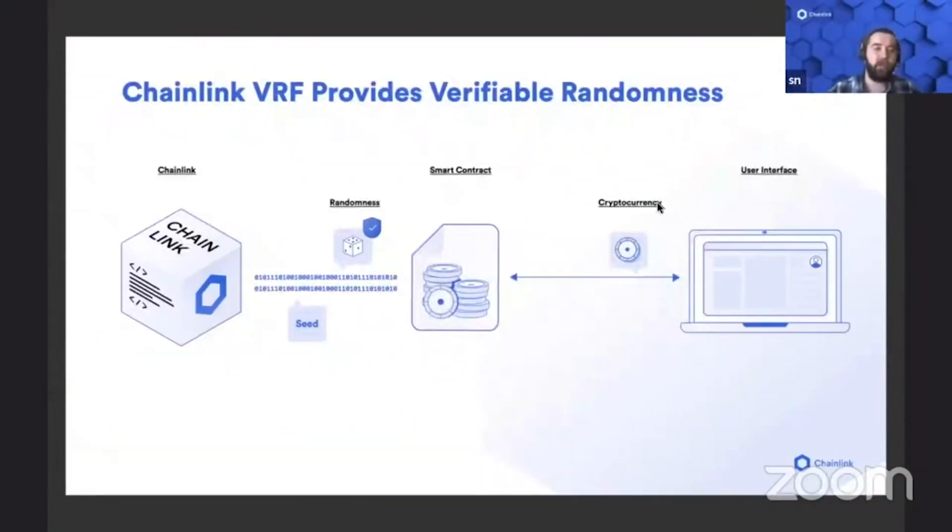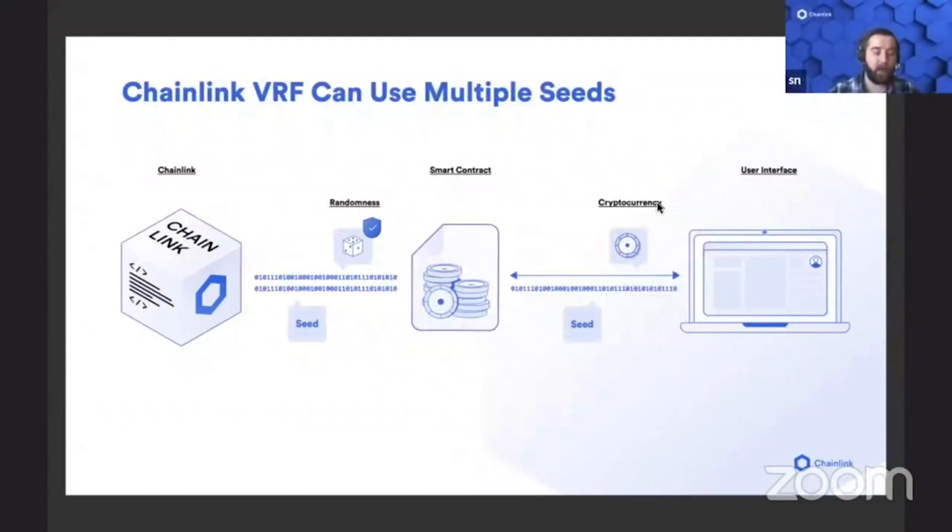You now have a source of on-chain verifiable randomness that users and smart contract developers can rely on. Users can take part in the providing of a seed by helping generate it and even using multiple seeds. This essentially means that you have a source of randomness that's completely cryptographically proven to be unbiased, and it can be relied upon to properly settle transactions, generate digital goods, and do everything that randomness needs to do on-chain.